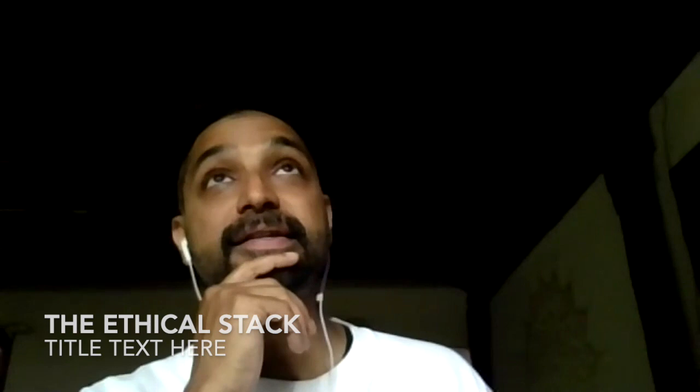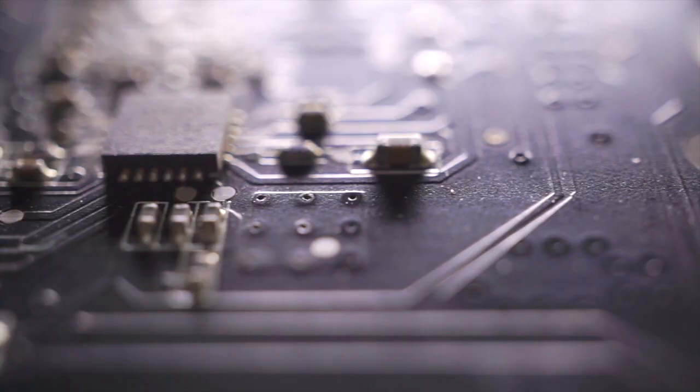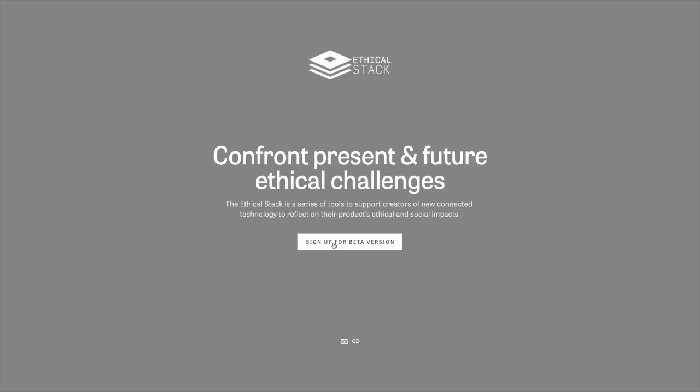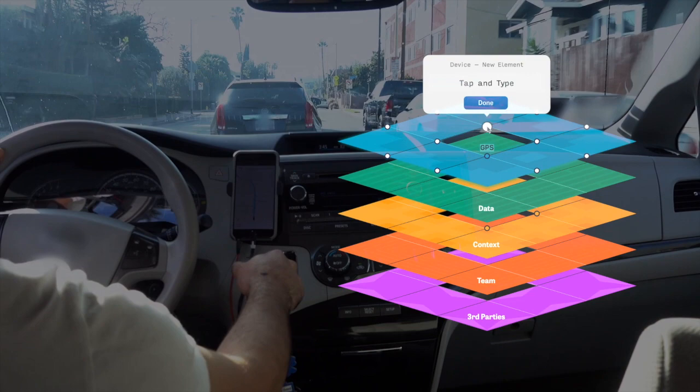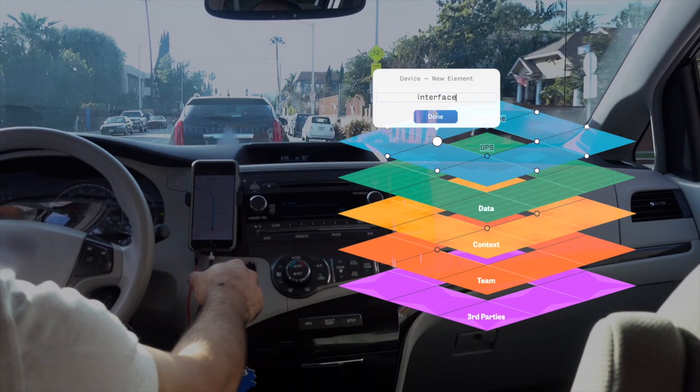I appreciated the Ethical Stack. Too often we don't think about how the platforms we use encourage certain behaviors and discourage others, and actually guide how we think — they literally shape our neuronal pathways. Something that focuses on how technology gets built, asks ethical questions about that process, and gets developers and makers to think about the consequences of their design at a systemic level, is really smart.